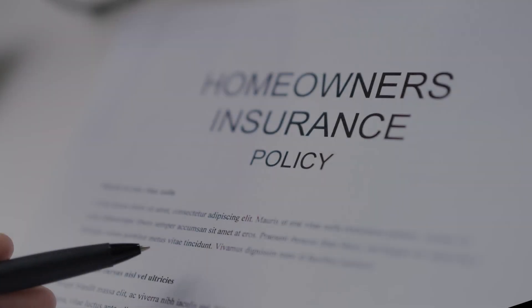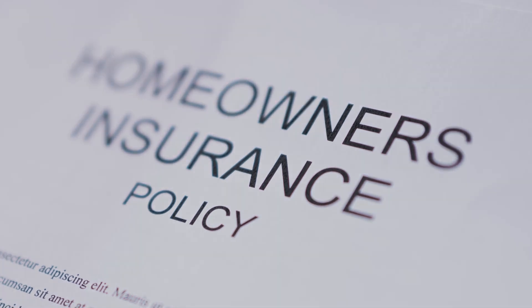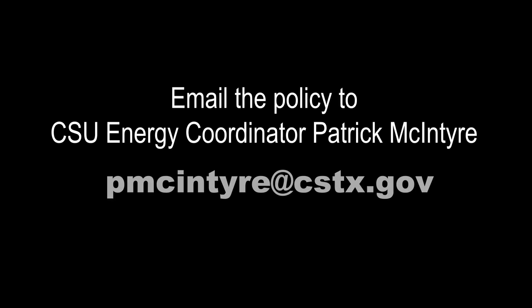Then, submit a copy of your current homeowner's insurance policy. Expired policies are denied. The policy must have comprehensive personal liability insurance of at least $100,000 per occurrence. Email the policy to CSU Energy Coordinator Patrick McIntyre.